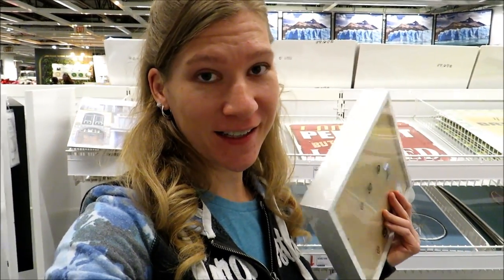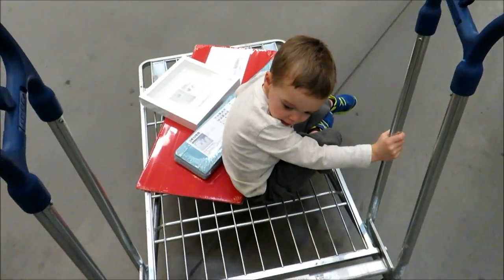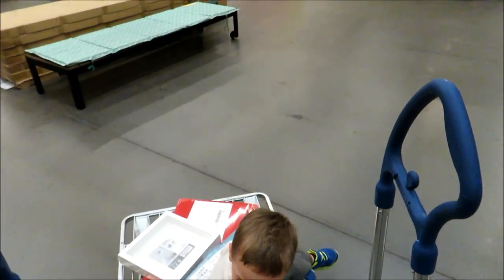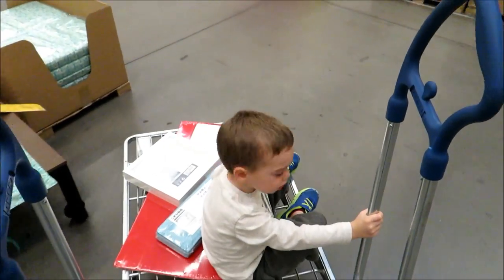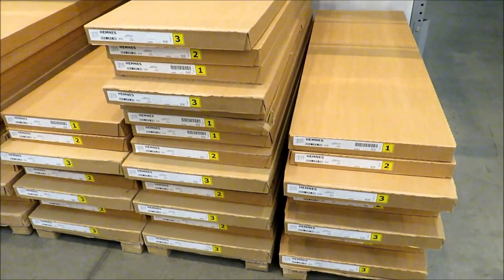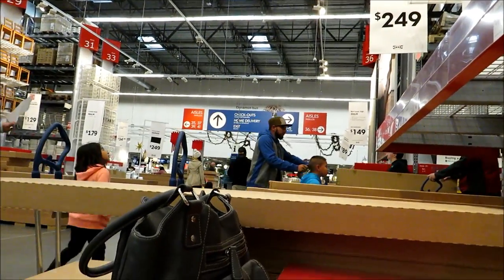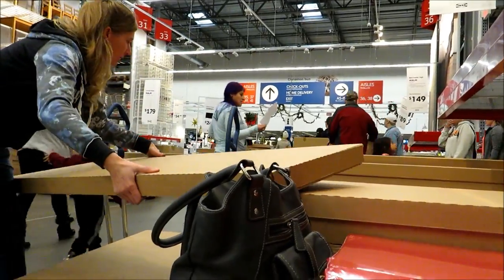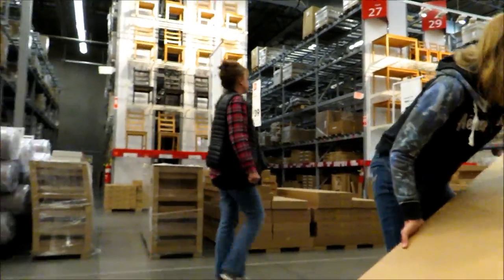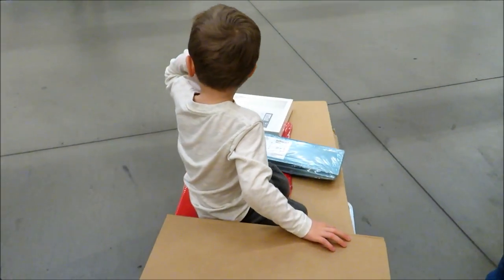We switched shopping carts now and we're in the warehouse section. We need to find aisle 26 — that's where everything is, so it should be easy to find. Here it is on the end — looks like there's three boxes. So we've got everything except for the glass tops for the nightstands. They're out of those, and they're discontinued.